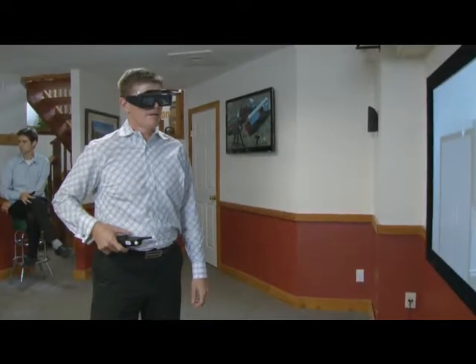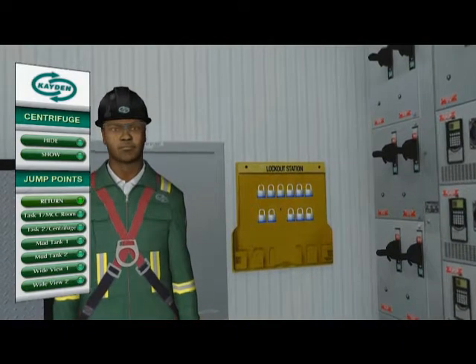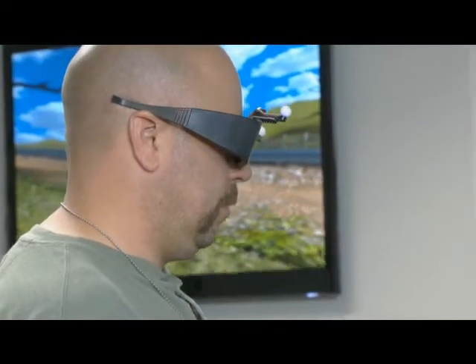There's going to be more and more of a shift from real-world textbook diagram text training to an immersive experience. We're trying to take this technology and bring it into the energy sector and the oil and gas side to show how we can enhance sales and marketing and safety training, just because of how effective it is in other markets.